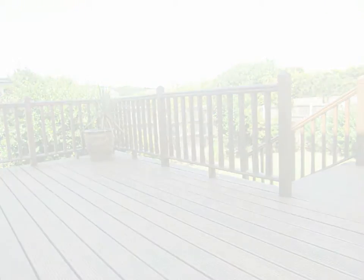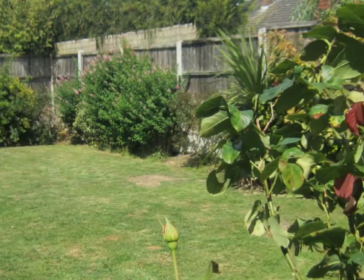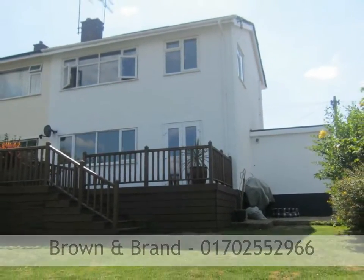The garden includes privacy fencing and a mature tree and shrub border. To arrange a viewing, please call Brown and Brand on 01702 552 966.